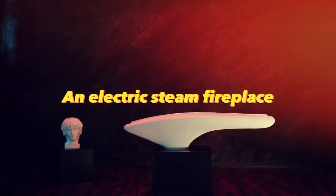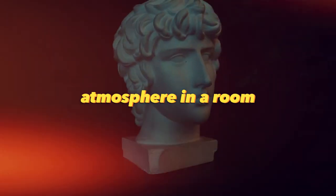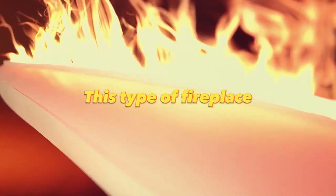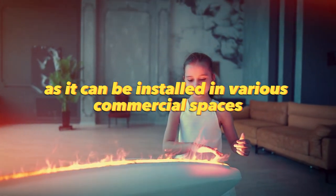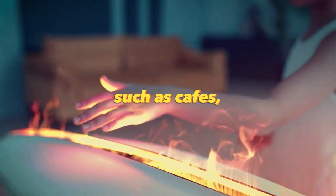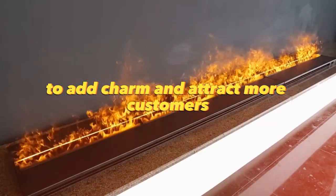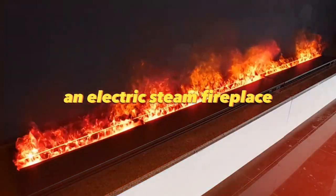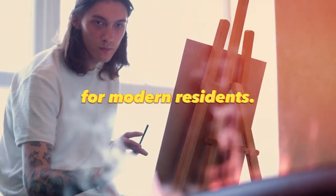An electric steam fireplace is a modern and stylish solution to create a cozy atmosphere in a room without the need for an actual fire. This type of fireplace has great potential for businesses as it can be installed in various commercial spaces such as cafes, restaurants, hotels, or spas to add charm and attract more customers. Due to its safety, an electric steam fireplace can offer a unique experience and become an attractive design element for modern residents.